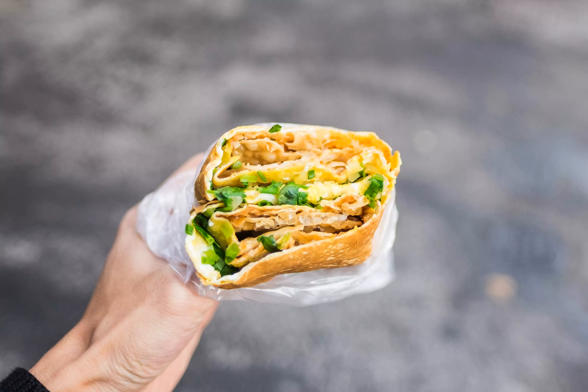The vendor cracks an egg and spreads it around, then throws spring onions, cilantro, and salt on top. Once partially cooked, the cook folds it in half, adds hot pepper and hoisin sauces, some pickles, and fried crackers, and then folds and cuts it once more.